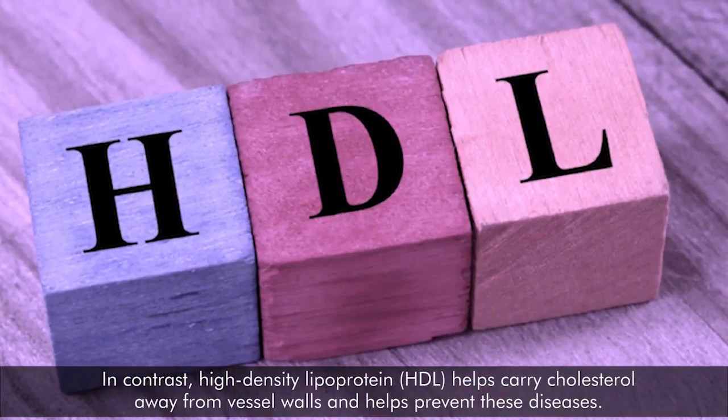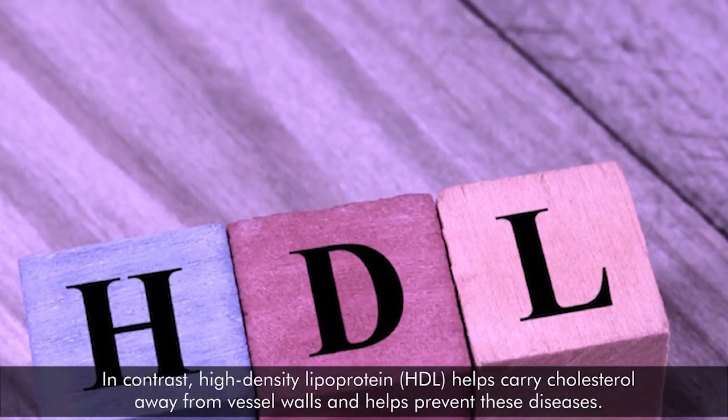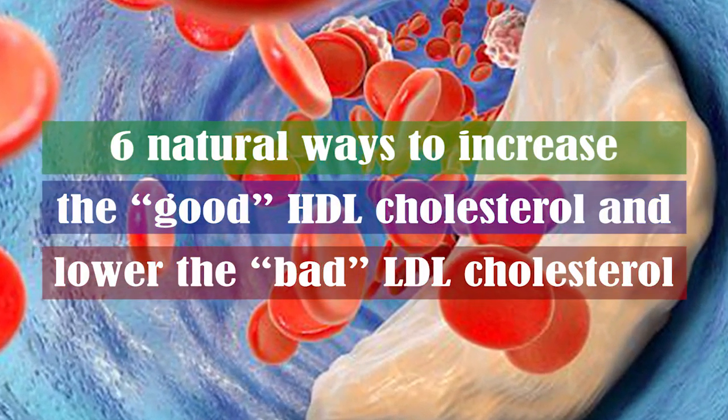In contrast, high-density lipoprotein, HDL, helps carry cholesterol away from vessel walls and helps prevent these diseases. Here are 6 natural ways to increase the good HDL cholesterol and lower the bad LDL cholesterol.